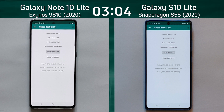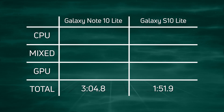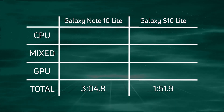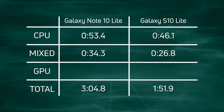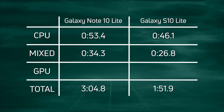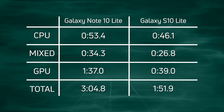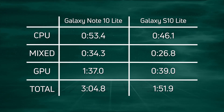Let's break down the times. The Galaxy S10 Lite won in 1 minute 51.9. Over 72 seconds later came in the Galaxy Note 10 Lite at 3 minutes, 4.8 seconds. CPU time: 53.4 versus 46.1 — a win for the S10 Lite. Mixed CPU-GPU: 34.3 versus 26.8 — another win for the S10 Lite. But the real difference came in the GPU: 1 minute 37 compared to just 39 seconds — almost a full minute difference. A clear win by the Galaxy S10 Lite.